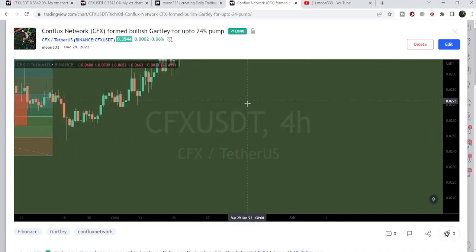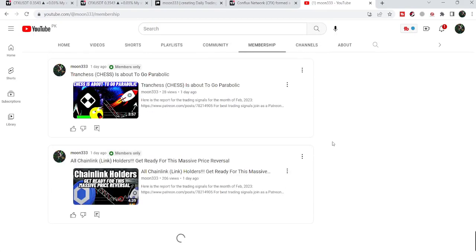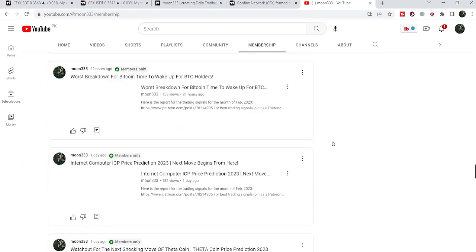If you would like to catch such other pumps before they happen, then you can join me and support me as a YouTube member or as a Patreon member, because here I'm sharing such trading signals on a daily basis.